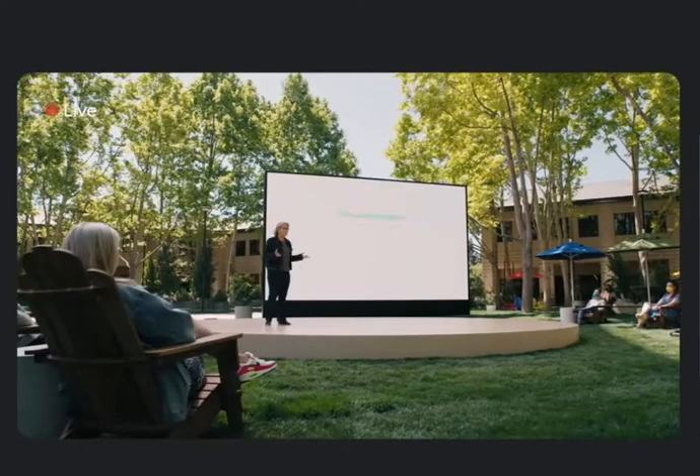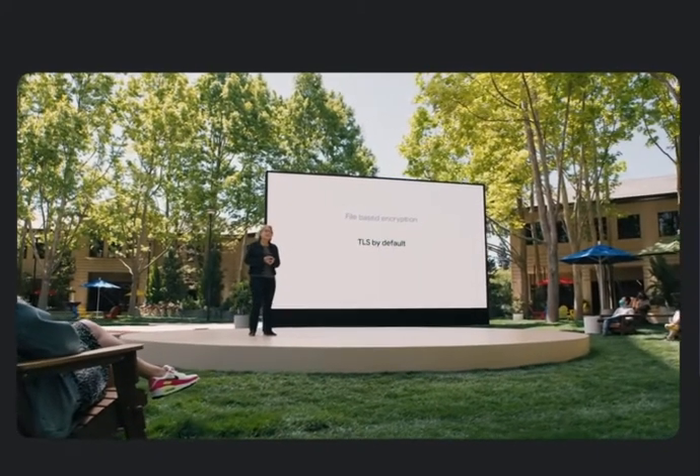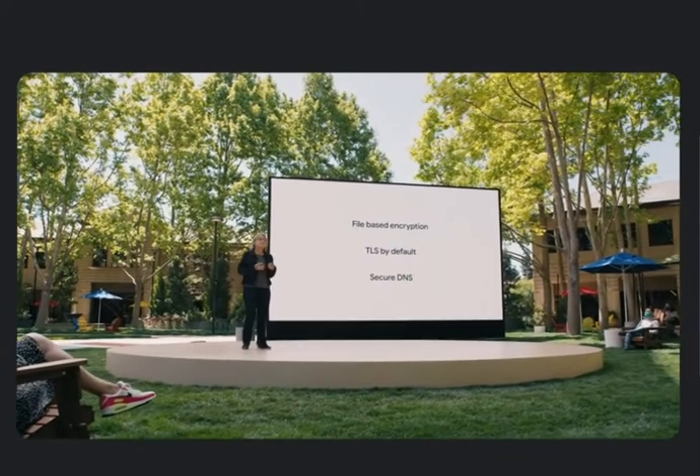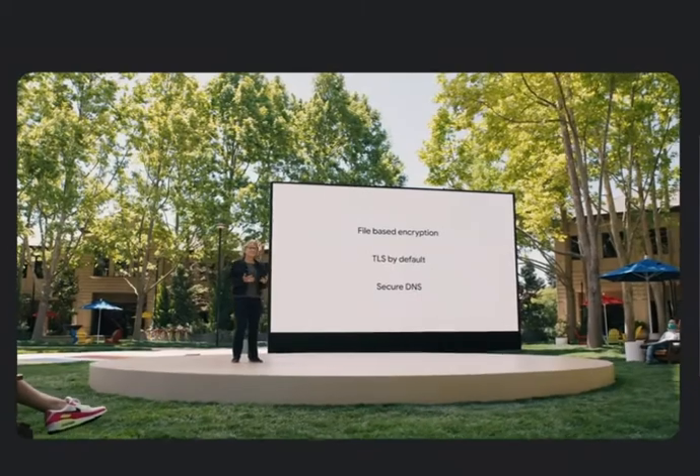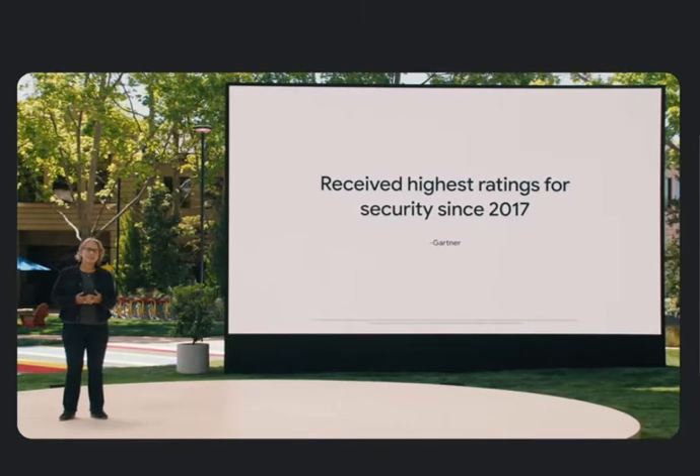We've built game-changing capabilities for everyone, from file-based encryption to TLS by default and secure DNS to prevent traffic tampering and data breaches. And since 2017, Google Pixel and Samsung Galaxy have continually received the highest security rating in Gartner's annual Mobile OS Comparison Report. Simply put, the most secure devices run on Android.